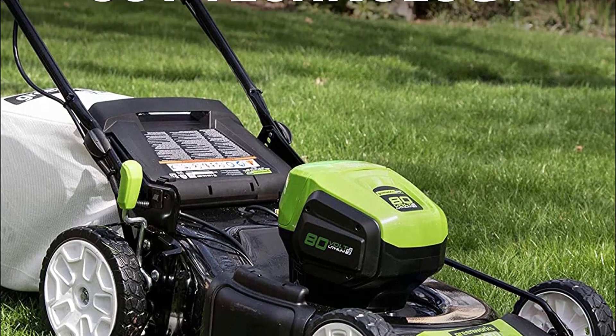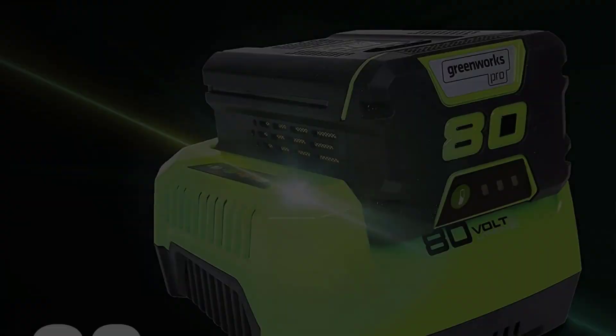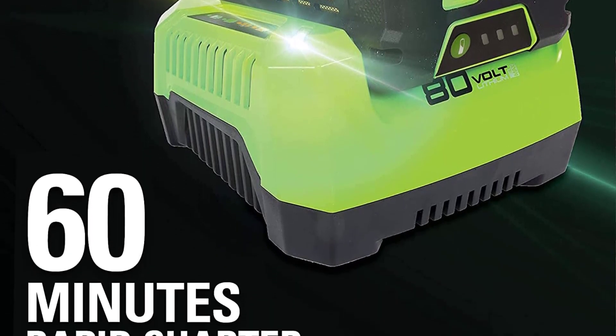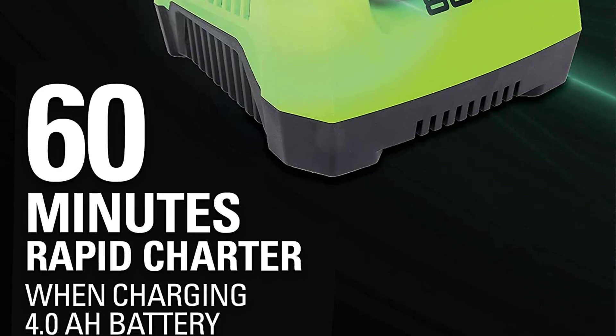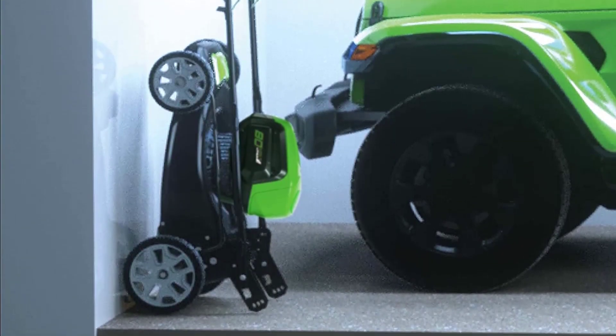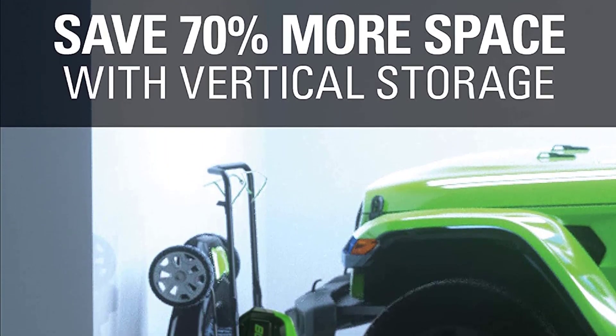One big plus for the Ego is that huge collector bag, which means you can mow a large area of lawn without having to stop to empty the bag. The downside, of course, is that the machine becomes quite heavy by the end of your run. Happily, this model doesn't seem to lose traction at the front when the bag is nearing capacity, unlike some other models.